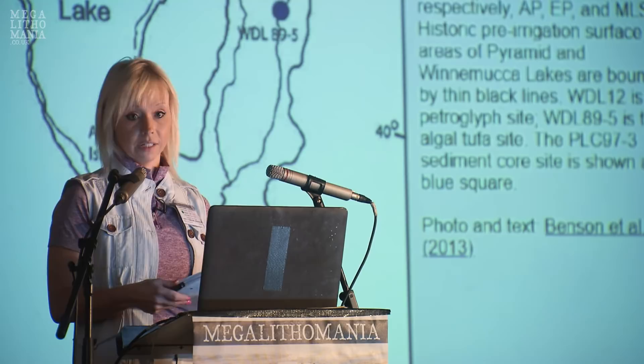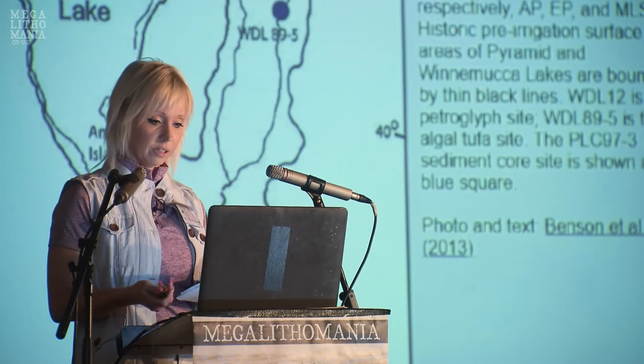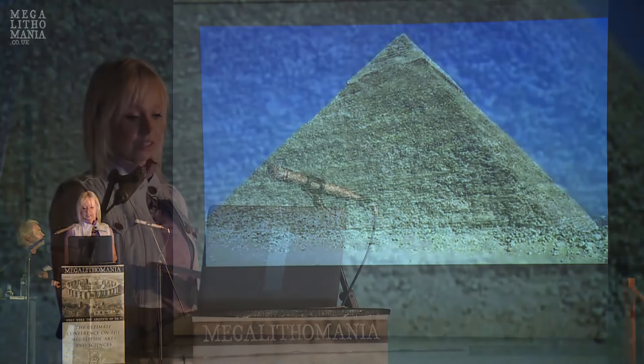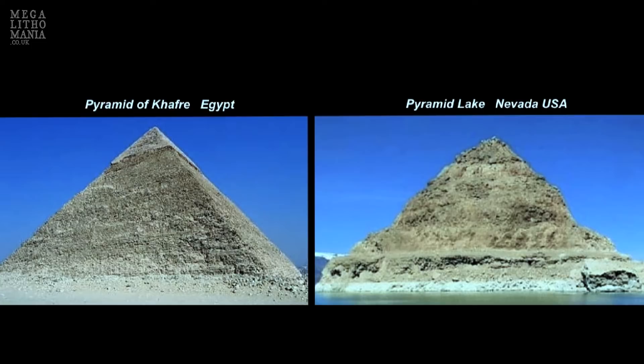The Paiute tribe consider Pyramid Lake to be a sacred healing lake. A pyramid-like rock formation sits out on the lake — quite impressive. I want to show how close in resemblance it is to the Pyramid of Giza. The formation at Pyramid Lake and the Pyramid of Giza look remarkably similar.